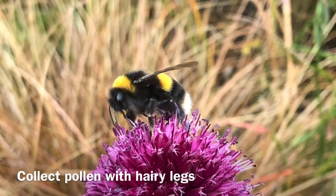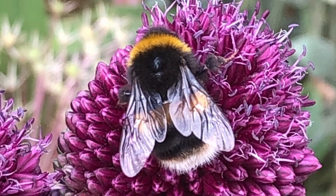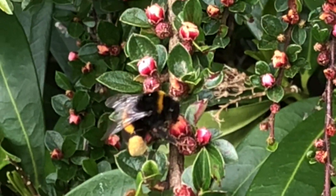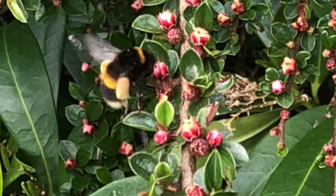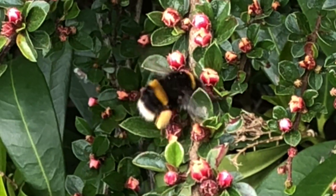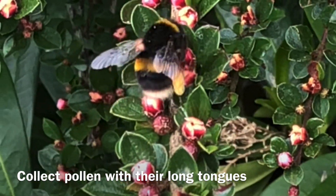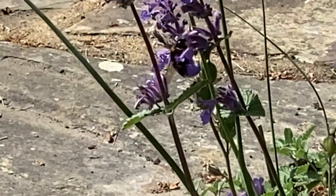Bumblebees collect pollen in a few different ways. One way is to use their hairy legs — the hairs on their legs help to trap pollen as they move from flower to flower. Another way that they collect pollen is by using their tongues. Their tongues are long and thin, which allows them to reach deeply into flowers and collect pollen.